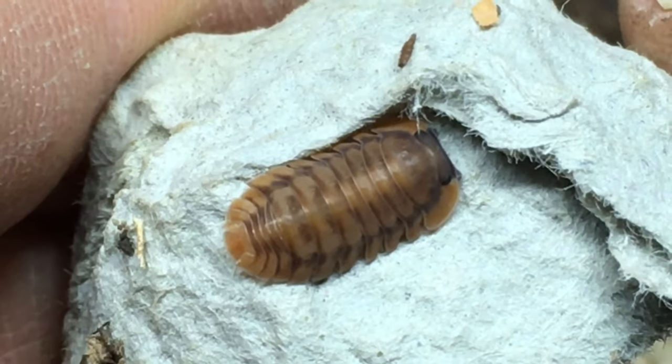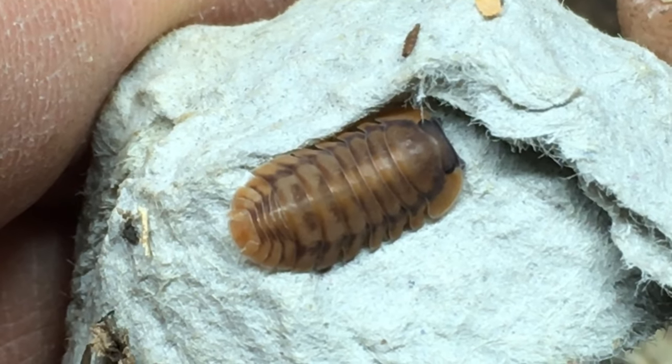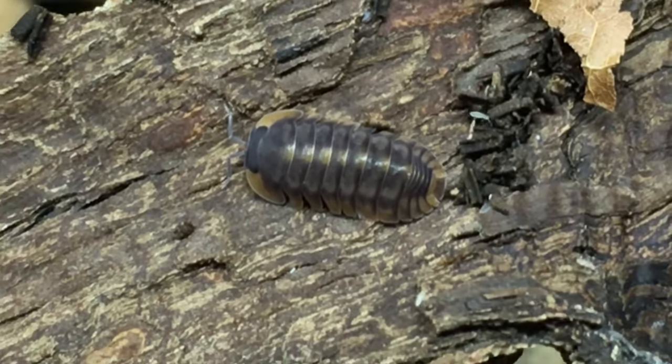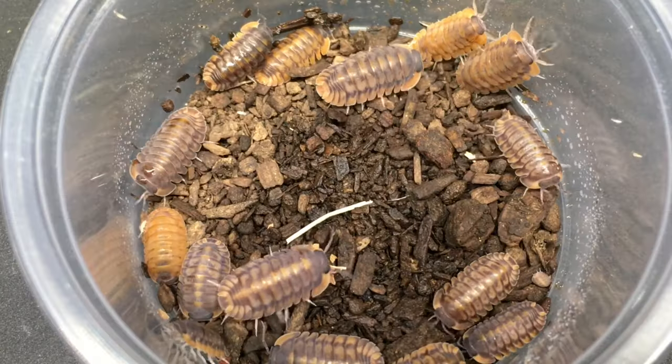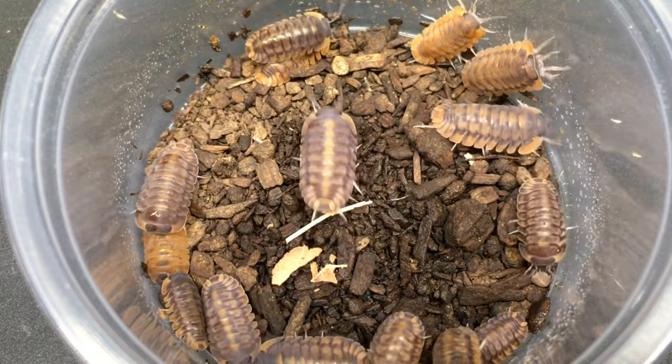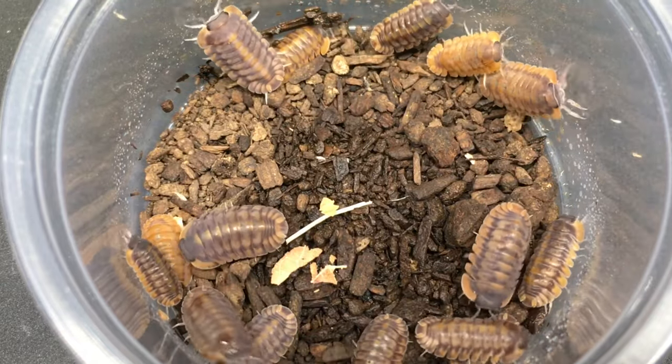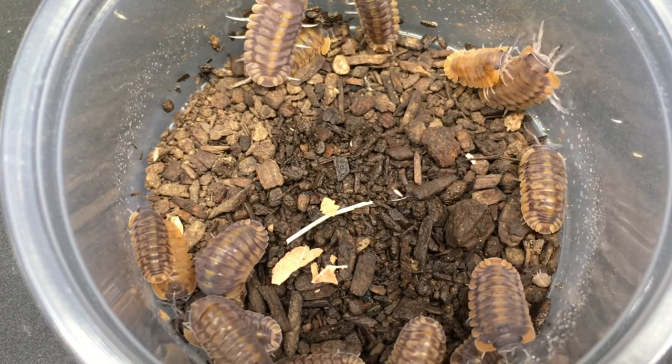I do think red tiger is a fairly appropriate and descriptive name for this species, with these gorgeous markings. The patterns are quite variable from one individual to another. Most sources say that they reach a size of up to about 18 millimeters, and red tigers are capable of conglobation.